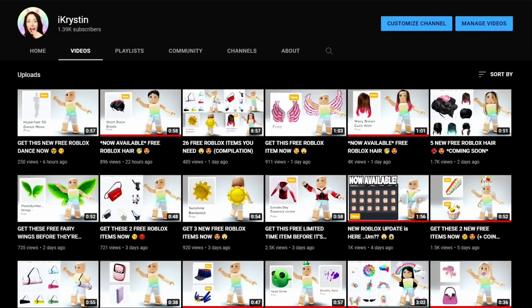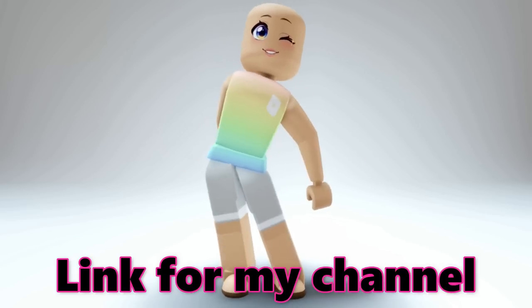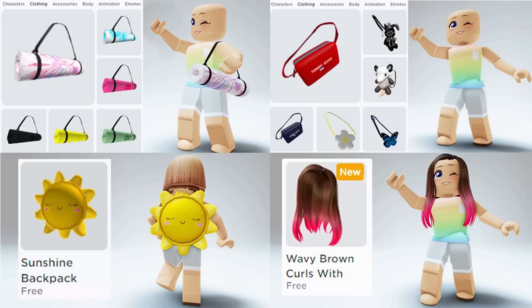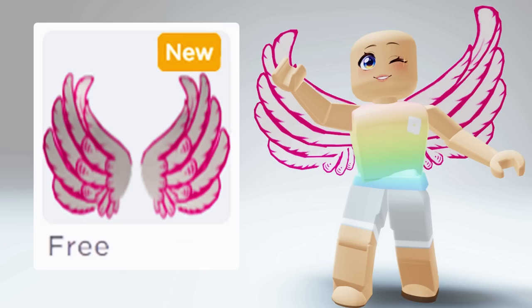Hey besties, did you know that I have a new channel where I show you guys how to get the latest free items on Roblox? You can find the link in the video description or pinned in the comments. I show you how to get the latest accessories, hair, and more. Make sure to check it out and subscribe.